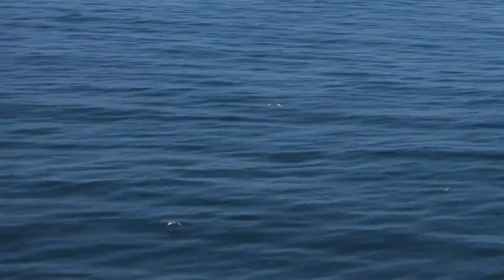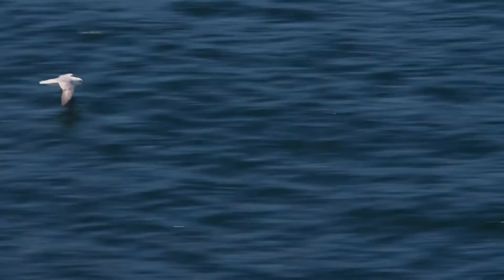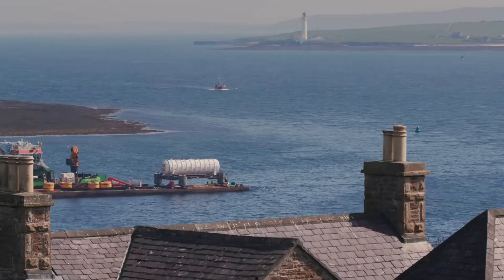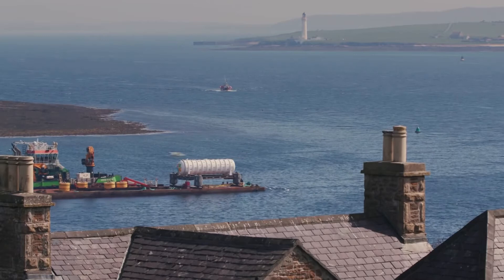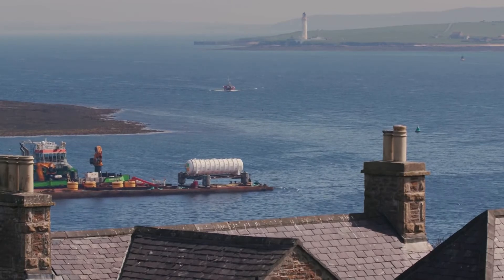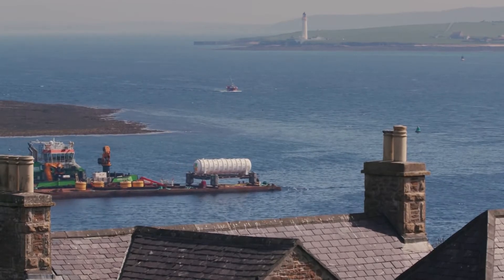While it might seem a little extreme to put a whole data center at the bottom of the ocean, data centers strike at the core of what this company does and what Microsoft does. It is kind of a far out idea, but highly relevant to the future of Microsoft.